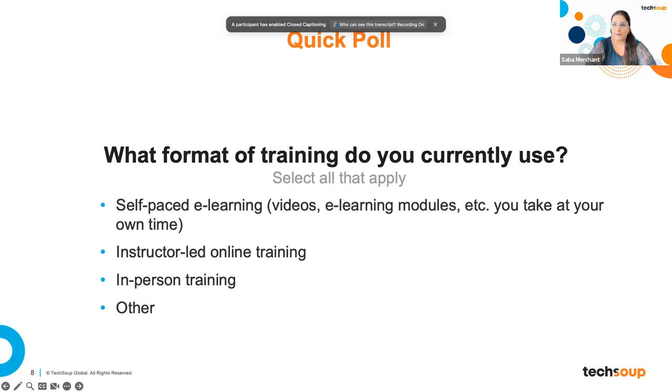We want to do a quick poll. Aretha, if you can launch our Zoom poll, please. We'd love to hear what format of training you currently use. Are you using self-based e-learning videos, e-learning modules, or do you do instructor-led training online or in-person, or something else? Quite a few are taking e-learning self-based courses, which is a great way to learn. I love that so many of you have also experienced instructor-led training and in-person. Over the last couple of years in-person had reduced, but it's slowly picking up. Thank you everyone for answering that.